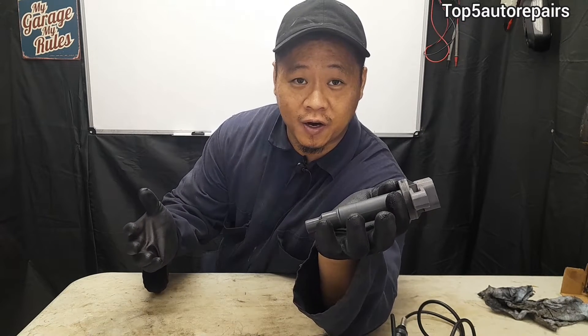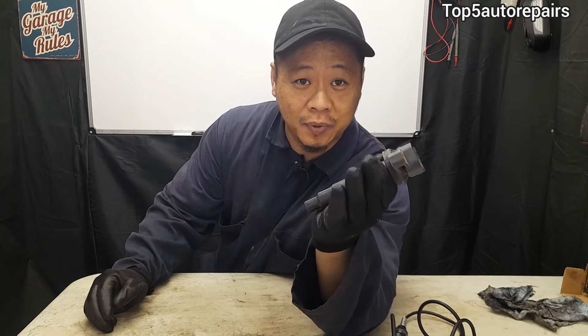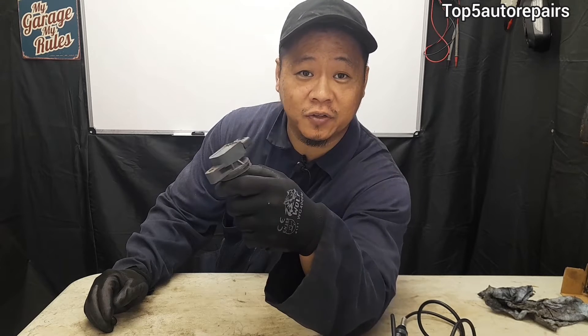Also, when you have an engine misfire and you use a scan tool to check what the problem is, you're going to notice codes P0300 to P0308 — that's going to be cylinder number one all the way to number eight. And P0309, 10, 11, 12 is going to be cylinders 9, 10, 11, and 12.